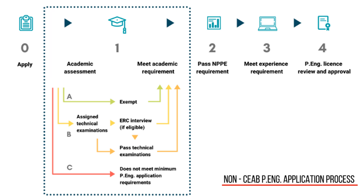Path B: applicants who do not meet the academic requirements are assigned technical exams to demonstrate whether they have an equivalent academic background and the knowledge required for licensing. PEO has two streams of technical exams: the confirmatory or specific examination program.